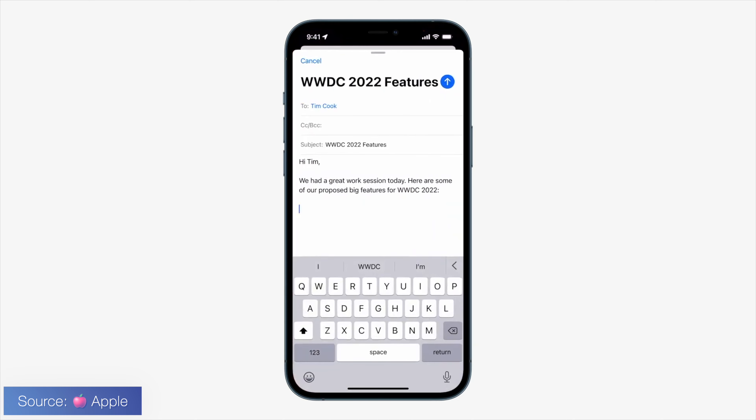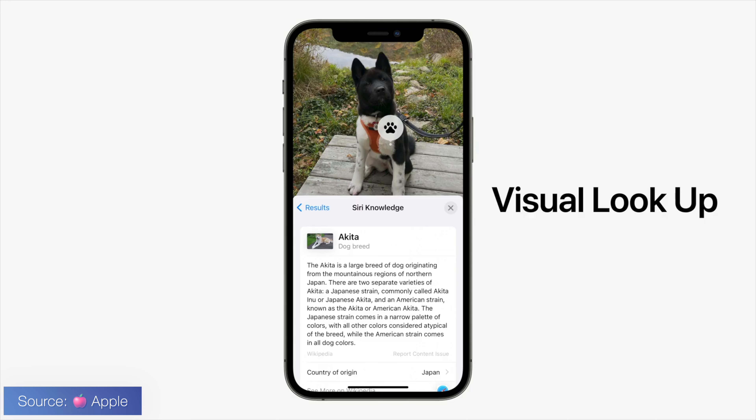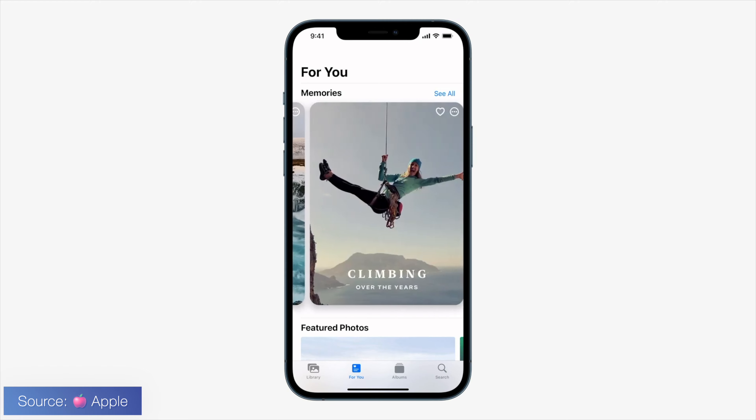Another nice feature Apple added was with the camera and the ability to capture handwriting and convert it into regular text. So let's say you're in class and you want to copy someone's notes — all you have to do is snap a pic, select the text you want, and drag and drop it into Google Docs or the Notes app. This already works for photos in your library too. I've seen this type of technology before, but now that it's on the fly and for mass consumers, it's nice. It also covers six other languages beyond English.